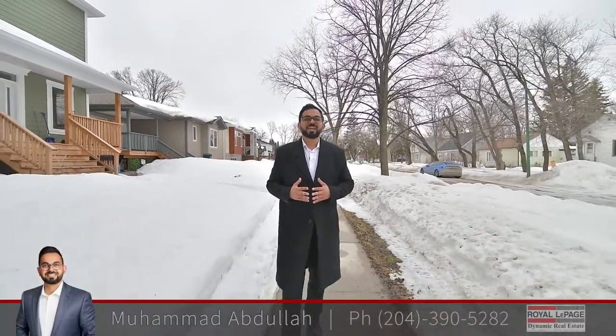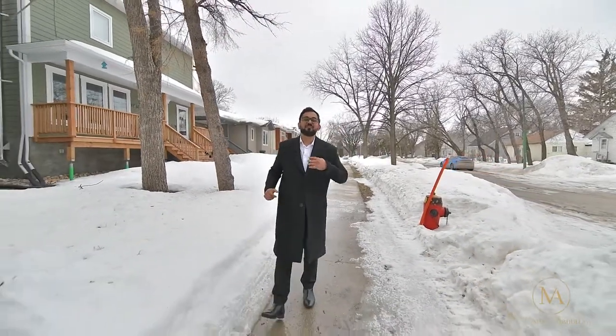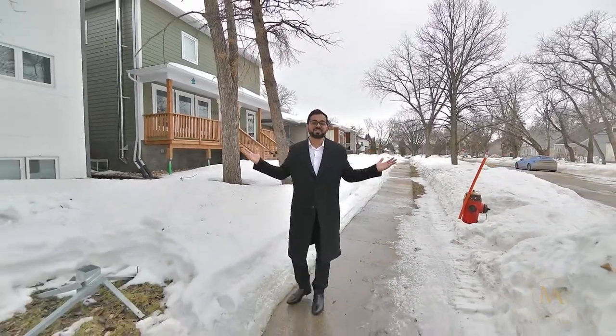Hello and welcome everyone. My name is Muhammad Abdullah with Royal LePage Dynamic. Today we're at 1030 Additon Avenue in West Fort Curie, just off Femina Highway. This almost brand new duplex features over 2,000 square feet of living space with five bedrooms, four bathrooms, and separate entrances.